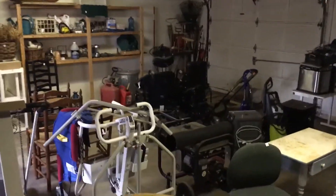Here's the garage — let's see if I can find a light switch. Two-car garage with lots of storage.